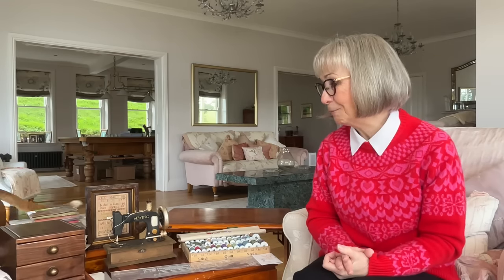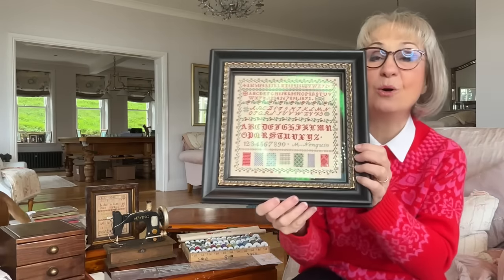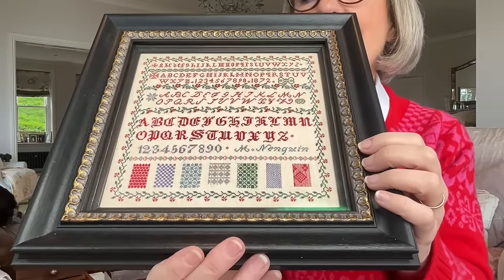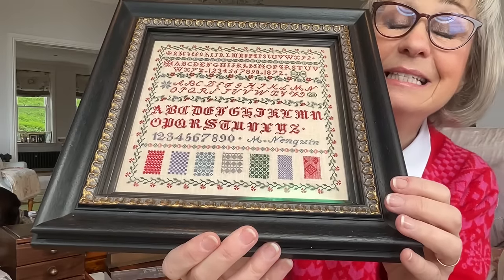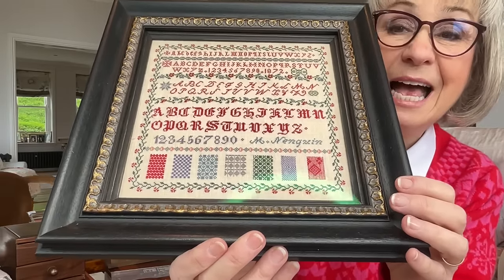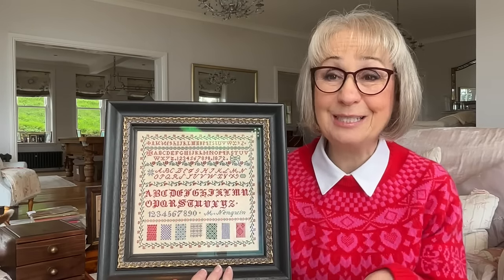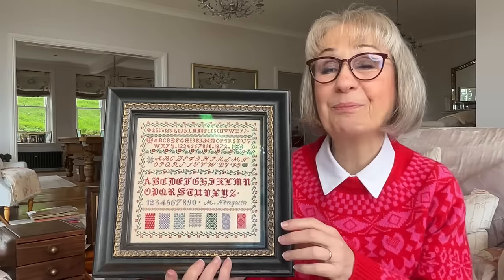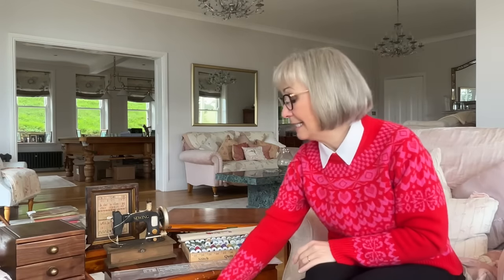I want to say thank you to everybody who's downloaded or purchased the booklet for M Nenquin. There's actually been a finish of this posted on social media this week and it's amazing — the needleworker used her own colours and I do love seeing people being creative with our samplers. Never worry about changing colours — it's your sampler, make it your own. I love this sampler so much.